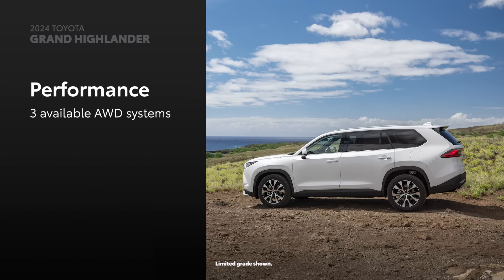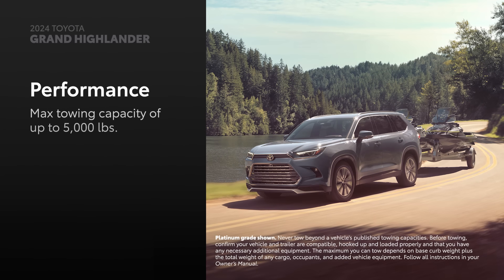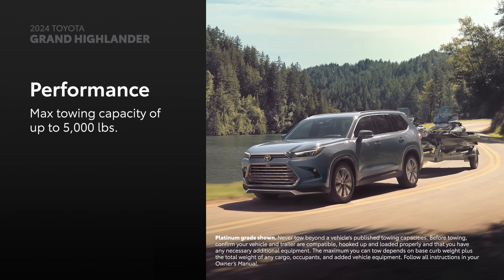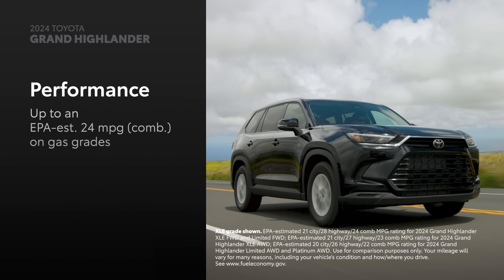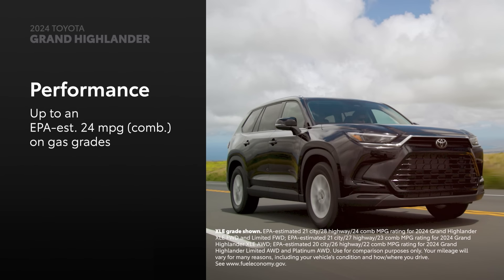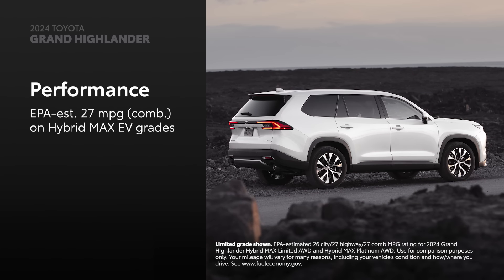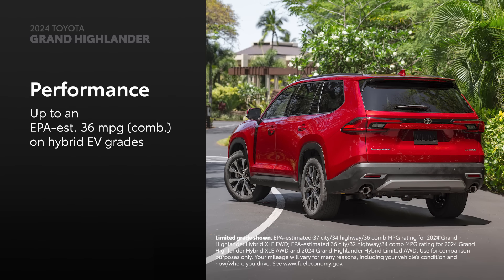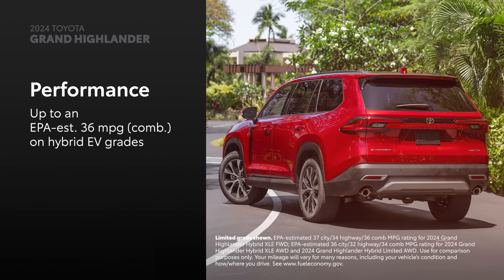Full-time electronic all-wheel drive comes standard on models equipped with the Hybrid Max electric system. When it comes to towing, Hybrid XLE and Hybrid Limited grades are capable of pulling 3,500 pounds, while Gas and Hybrid Max electric vehicles are rated to tow 5,000 pounds. Grand Highlander is remarkably efficient with up to an EPA-estimated 24 miles per gallon combined on gas grades, or 27 miles per gallon combined on the Hybrid Max electric system, and up to 36 miles per gallon combined on the 2.5-liter hybrid electric powertrain.